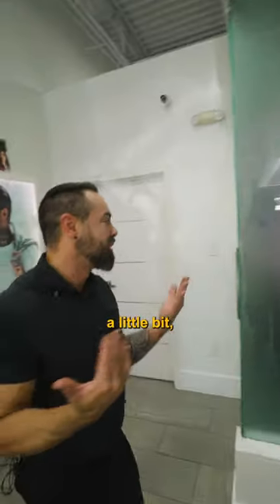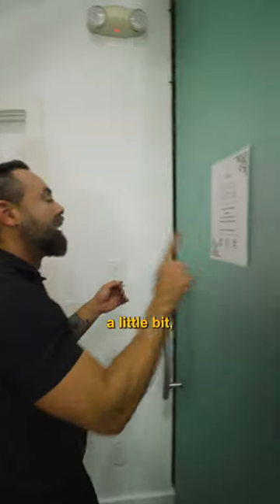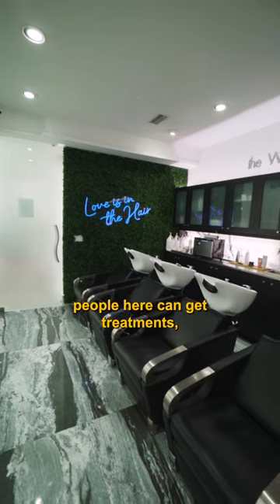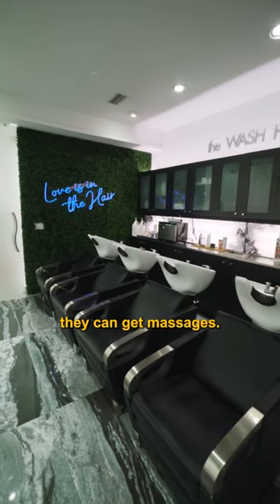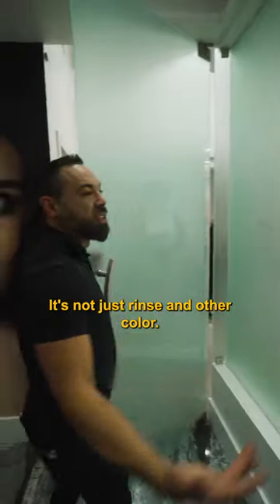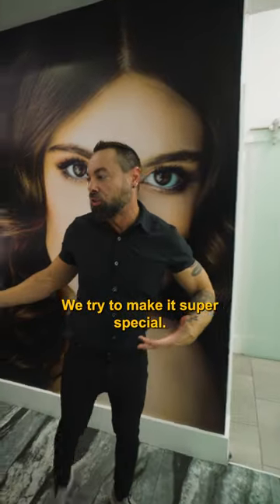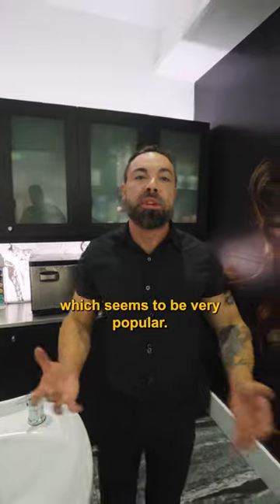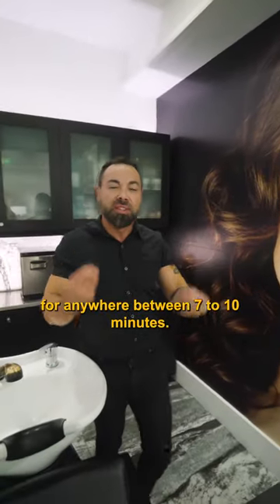Let me bring you to the wash house. A little quiet in case people are there, but there's nobody here right now. People here can get treatments, they can get massages, or we start just rinsing out the color. We try to make it super special — we have hot towels that we put on them, which seems to be very popular, and people relax for anywhere between seven to ten minutes.